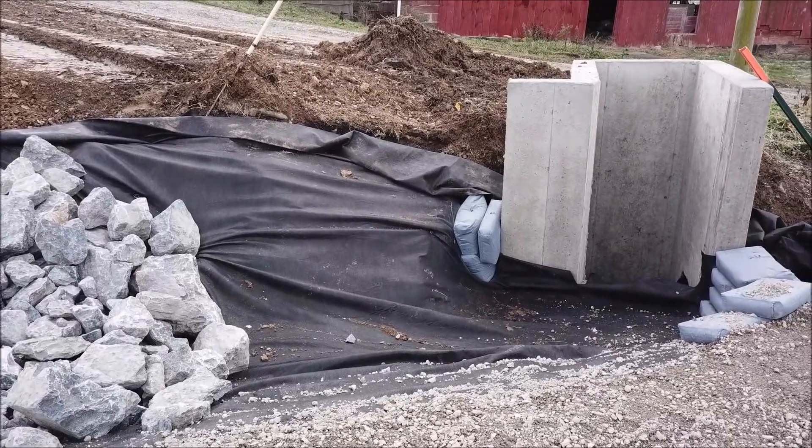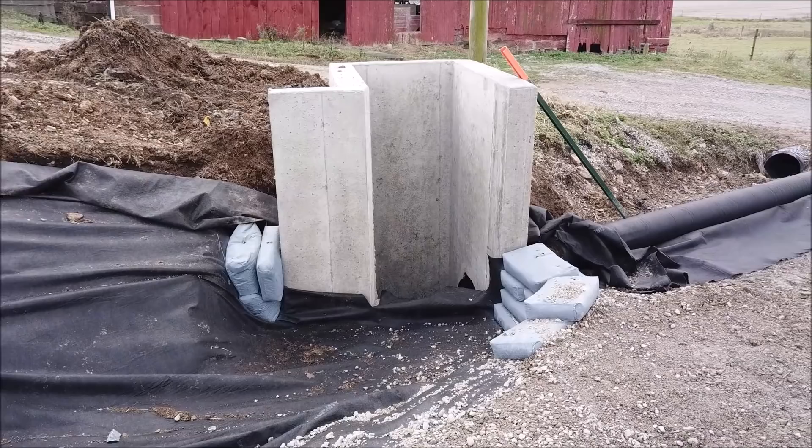We also have a view of the inlet box with fabric to ensure the water flows into the box and underneath the road.